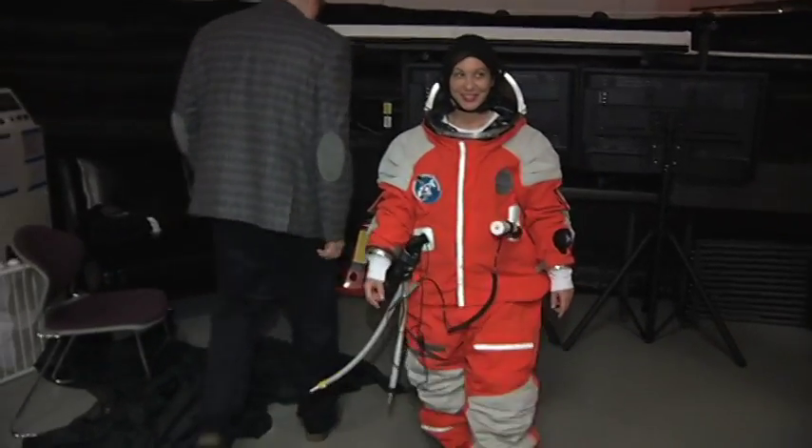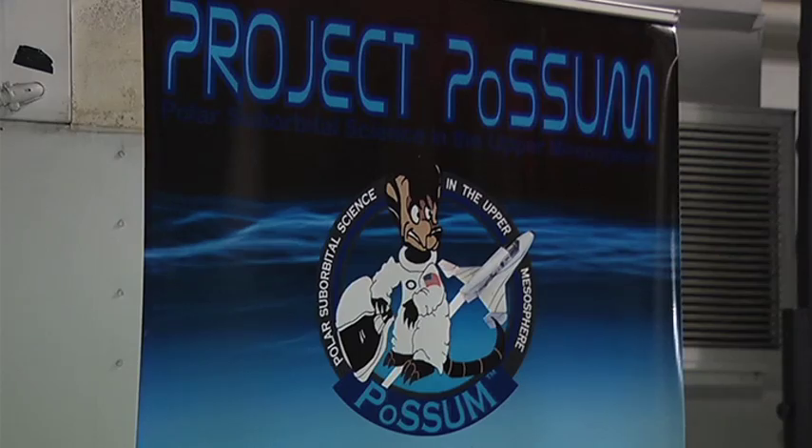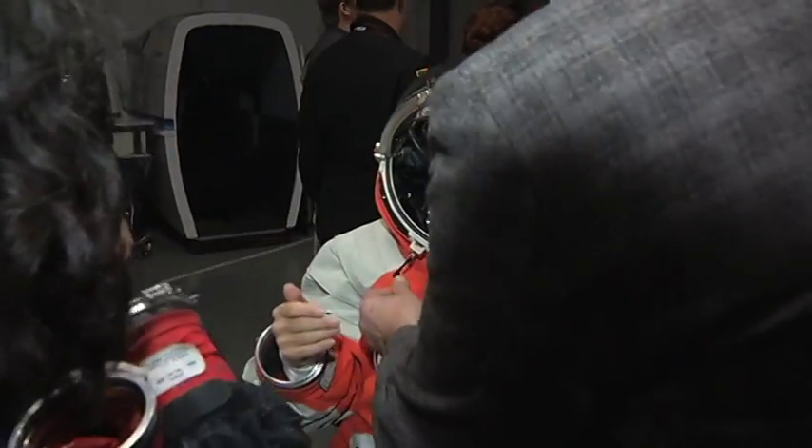This is the next generation spacesuit being tested by 12 future astronauts as part of Project Possum at Embry-Riddle Aeronautical University. The suit is designed by Final Frontier with NASA's seal of approval.